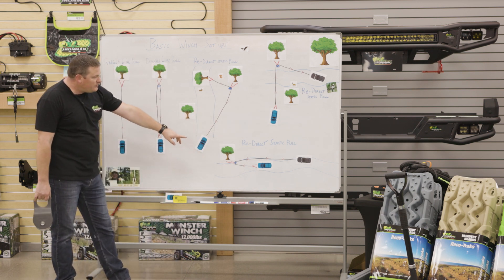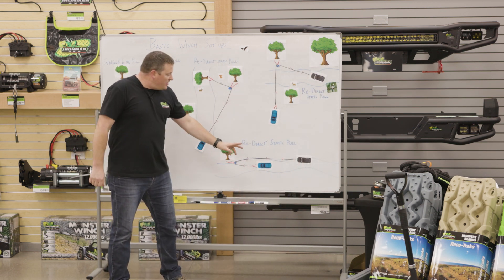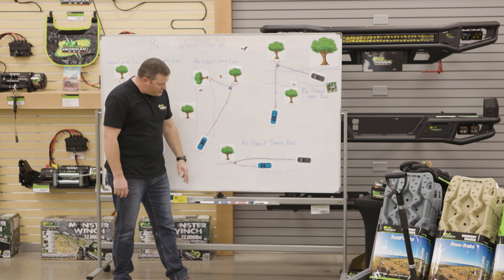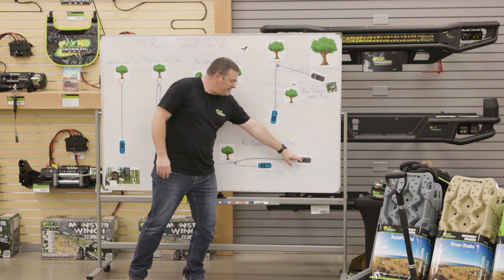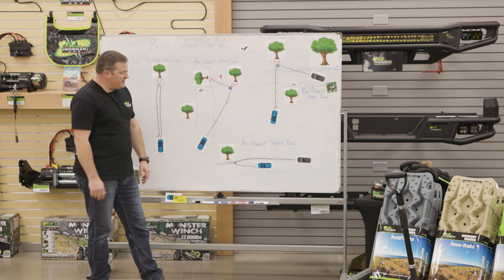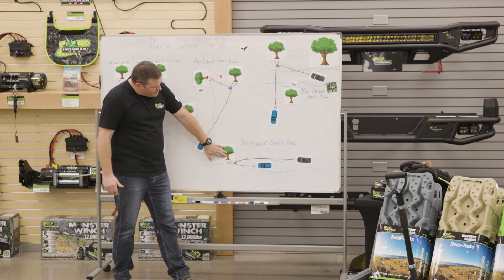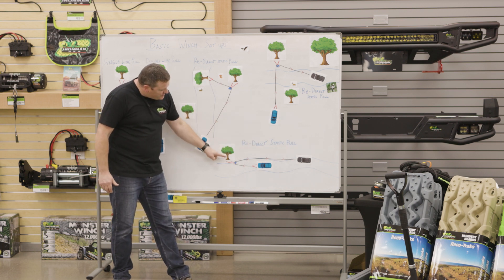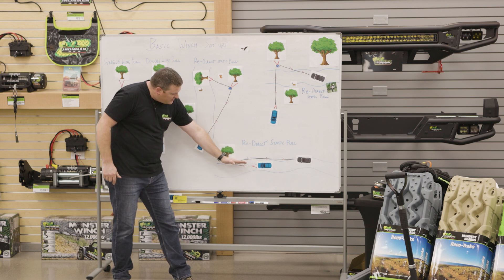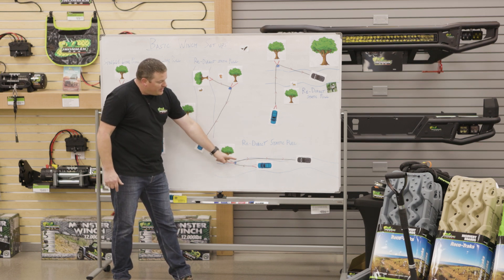Another scenario: the lead vehicle in a convoy gets stuck in a mud hole, but doesn't have a winch — the tail vehicle does. The tail vehicle positions itself aimed at a recovery anchor tree, runs the winch line out to that tree strap and pulley, redirecting the line forward to the stuck lead vehicle to pull it forward and out of the hole. This is why I love having the winch vehicle as the tail gunner of a convoy.